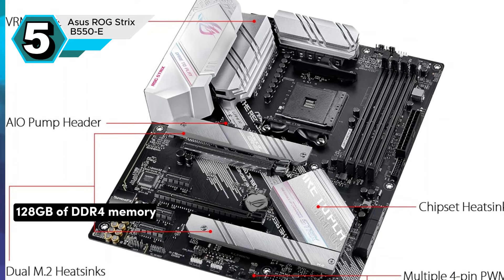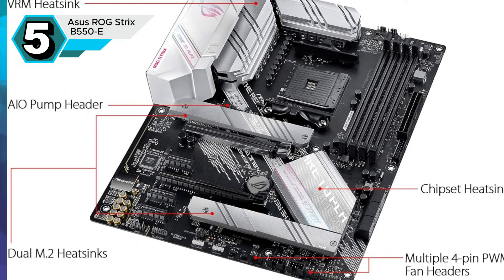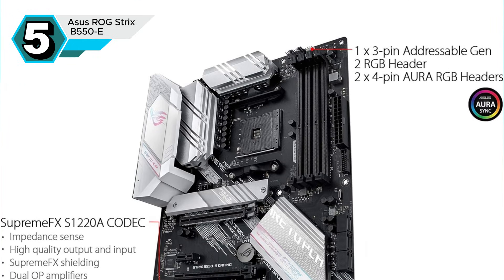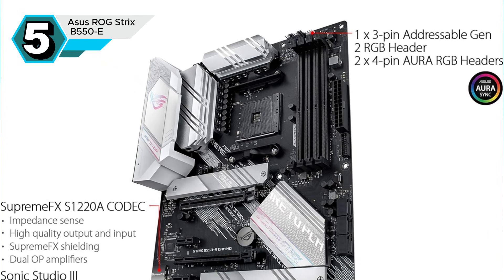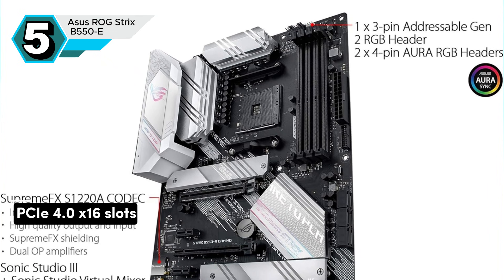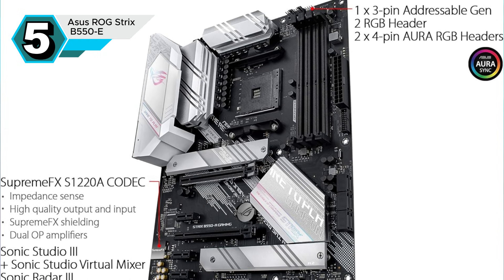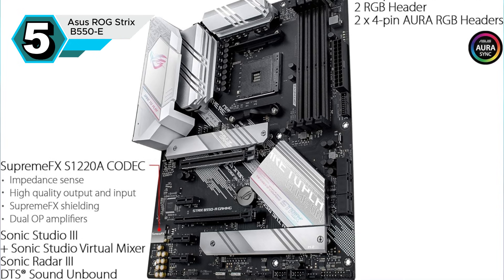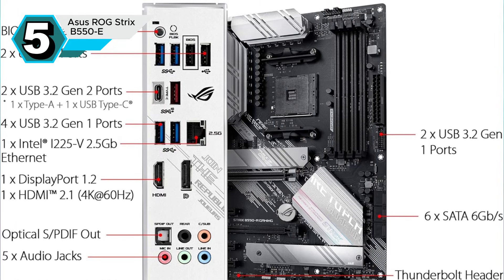With support for up to 128GB of DDR4 memory at speeds of up to 4,400MHz, you'll have plenty of bandwidth for gaming, content creation, and other demanding tasks. The B550F Gaming offers ample expansion options, including two PCIe 4.0 x16 slots and a PCIe 3.0 x16 slot, allowing for the installation of high-performance graphics cards and other peripherals, making it a versatile choice for a wide range of PC builds.